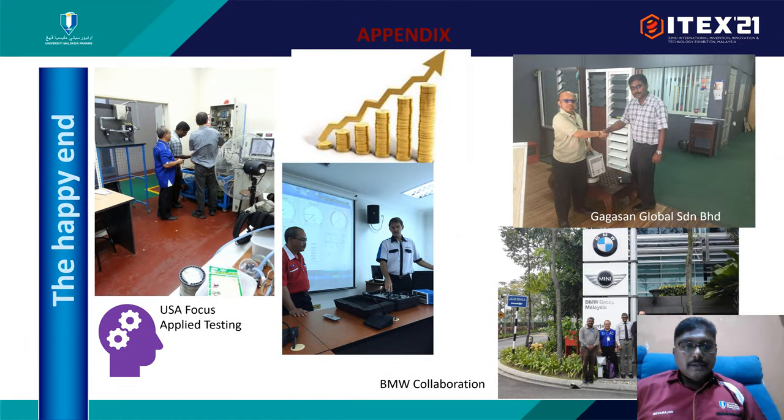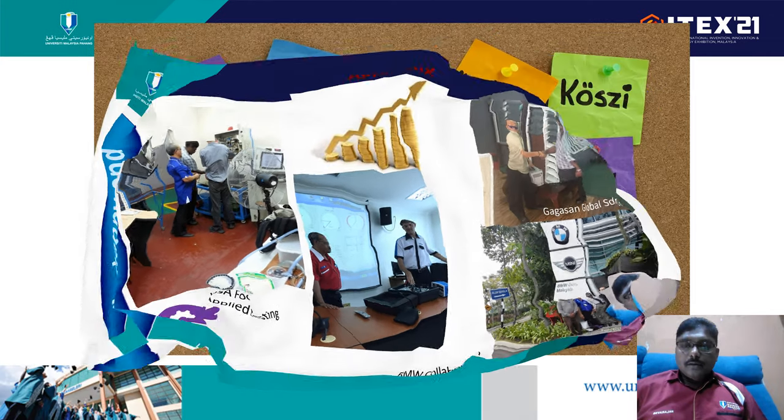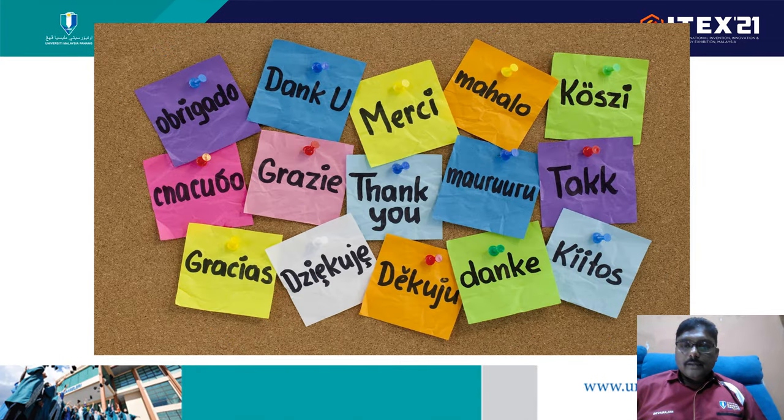These are our collaborators, including the manufacturing company Gagasan Global, a BMW collaboration, and Focus Applied Technologies for instrument testing. I would like to say thank you, and hopefully our product can be used for a greater good and for further improvement soon. Thank you very much.